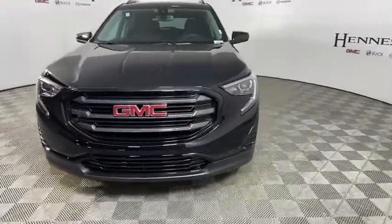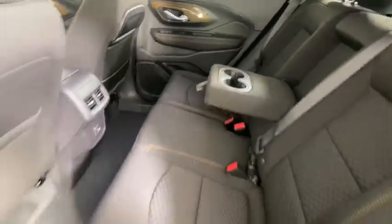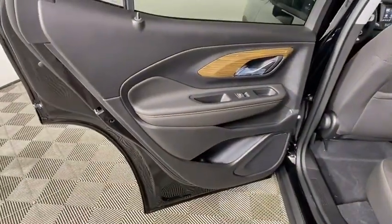An EPA-estimated 32-highway MPG is not bad either. This vehicle has less than 100 miles. Here are some of this vehicle's great options.